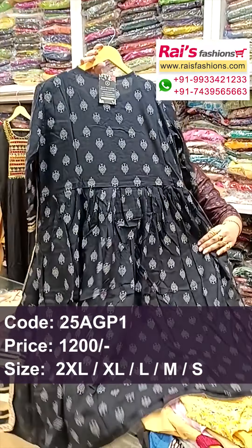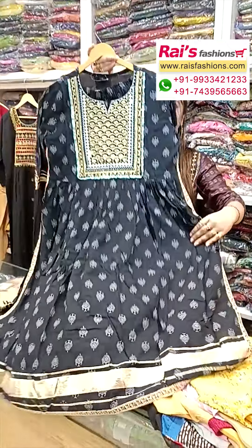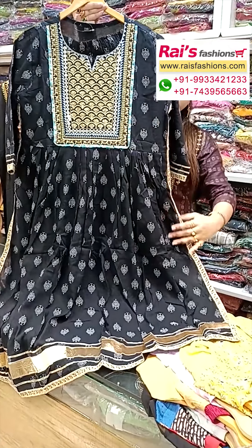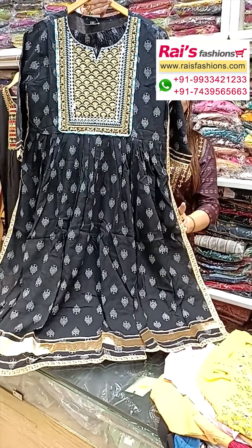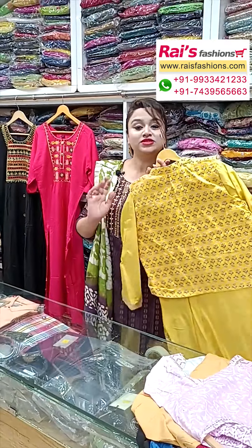Very smart trendy elegant looks — ideal for summer wear. Straight pant with gotha patty design. This is the back portion and this is the front portion — sequin embroidery highlighted design on the portions. Premium quality cotton fabric naira cut design.